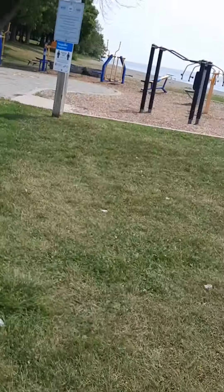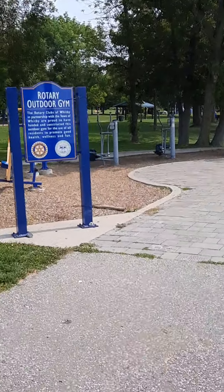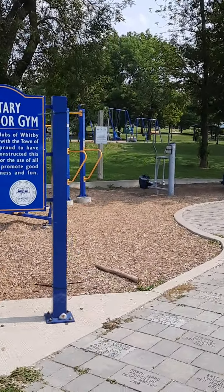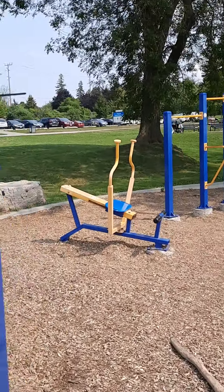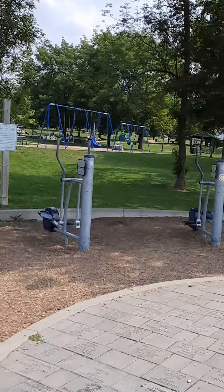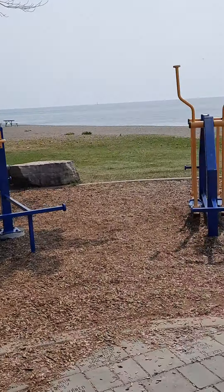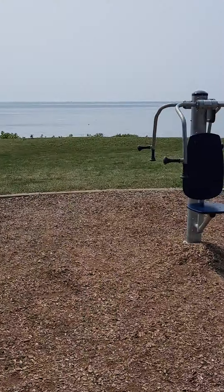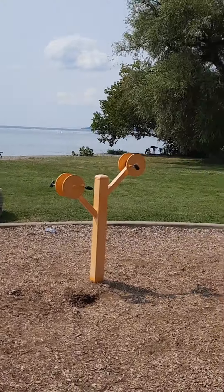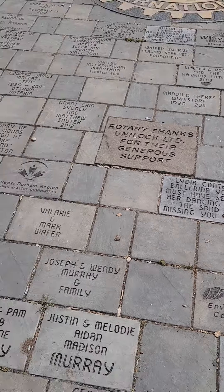This is the outdoor gym. In the summer you can actually work out free of cost. This was done by the Rotary Club. I'm showing you all the equipment they use and the sign — Rotary International Club — and some tiles.